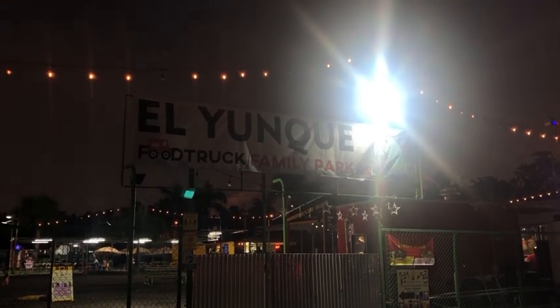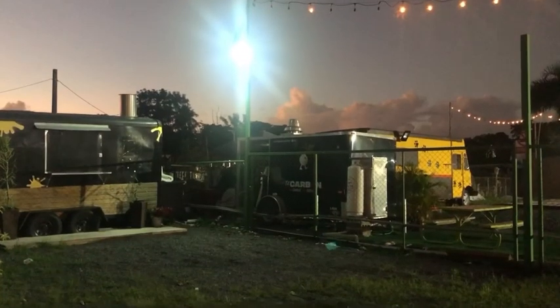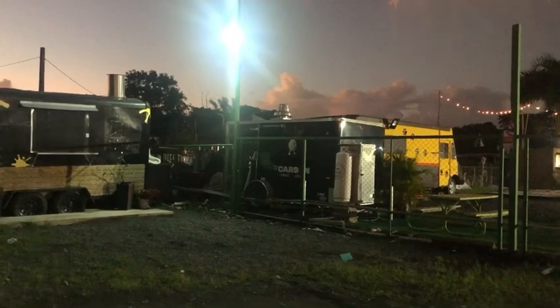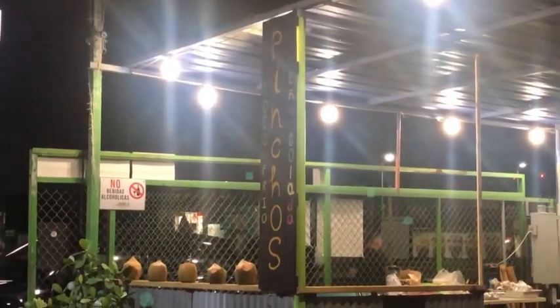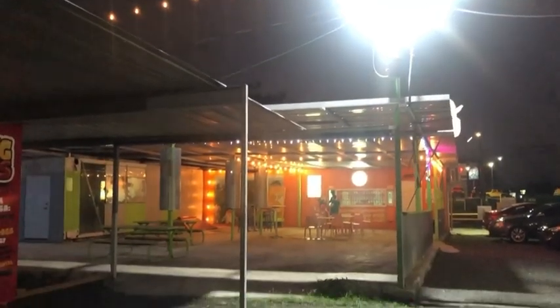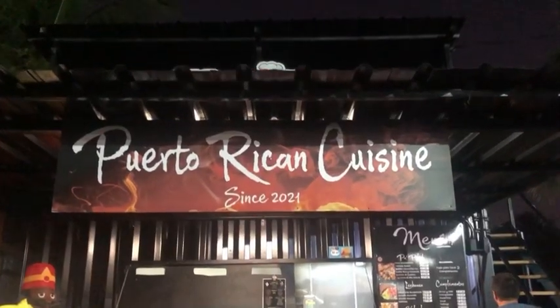For dinner tonight we are going to be trying the El Yunque food truck family park. They are supposed to have lots of food trucks and lots of different options, so we will see what kind of food we're getting and I'll bring you along. El Yunque food truck family park is comprised of about 22 different establishments and makes up one of the largest outdoor food parks on the island, serving international cuisine.